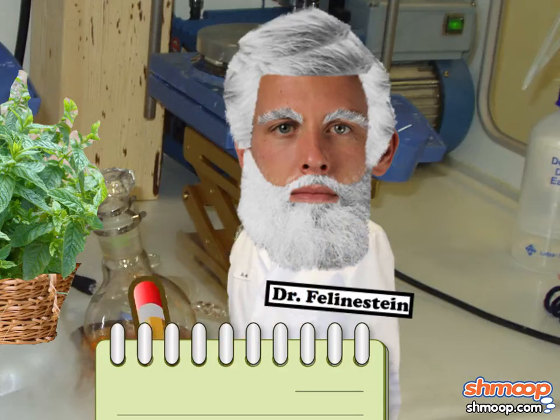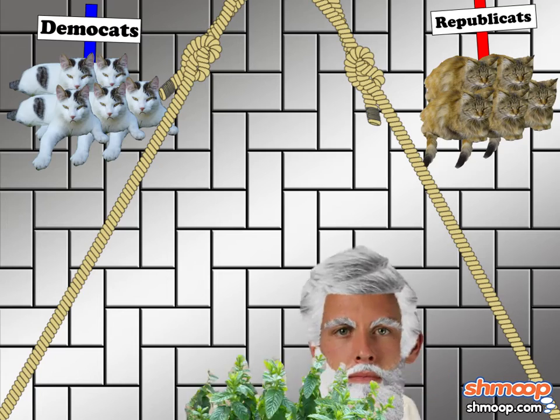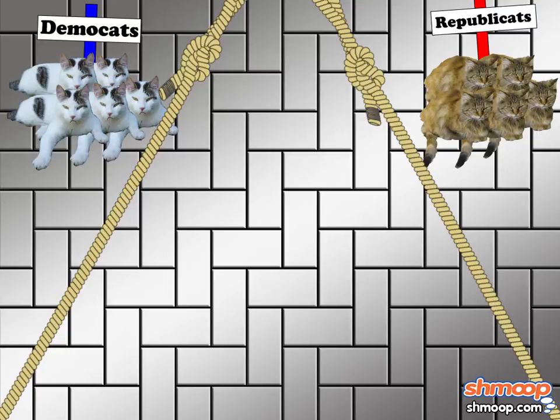But how is the doctor going to prove that their areas are congruent without having to reach into two pits of murderous, politically conscious cats?